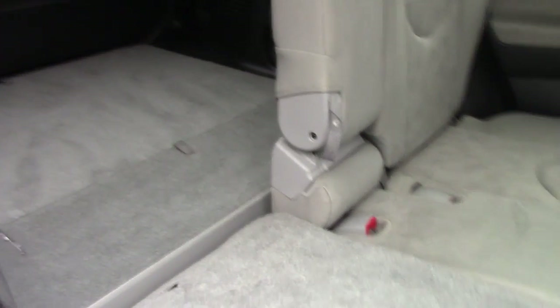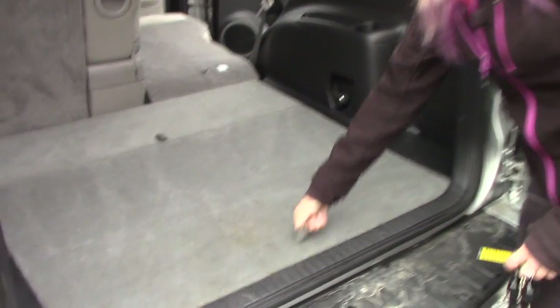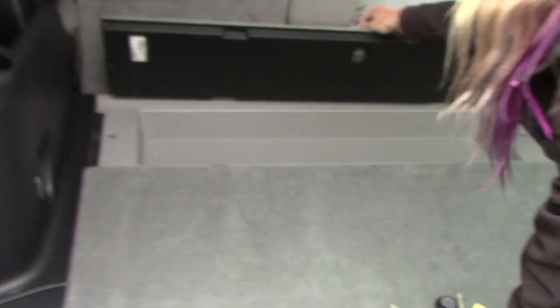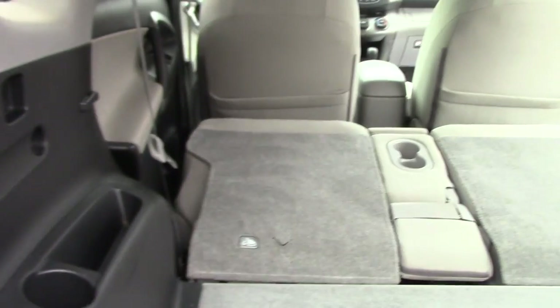Taking a look in the trunk, you do have extra storage back here, and more storage underneath as well, and more storage there too. You also have the extra cup holders back here, and your seat lever to go down is right there — it automatically goes down once you pull the lever.